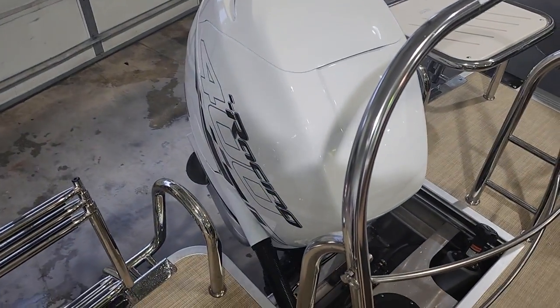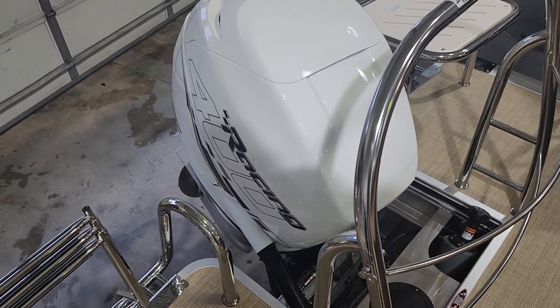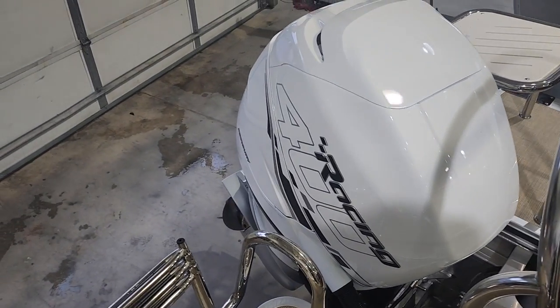This Grand Mariner is powered with a 400 Mercury racing engine. As you see, it's painted in the white color.